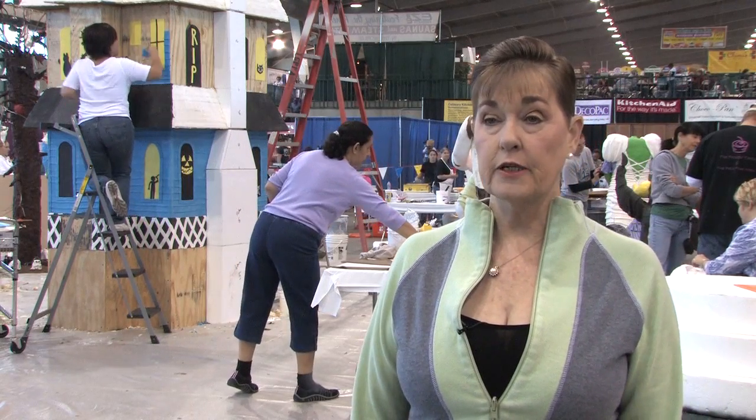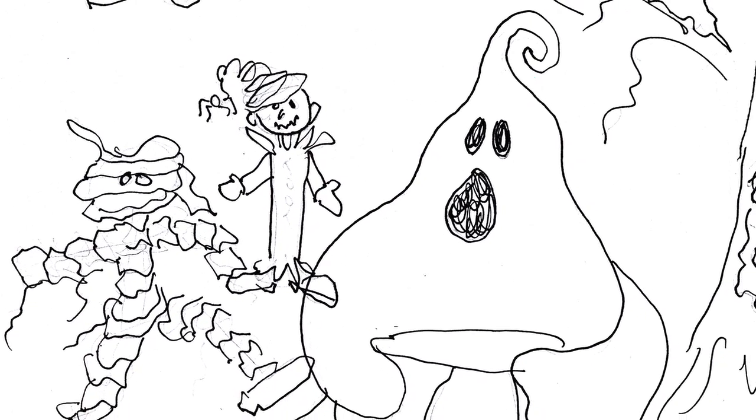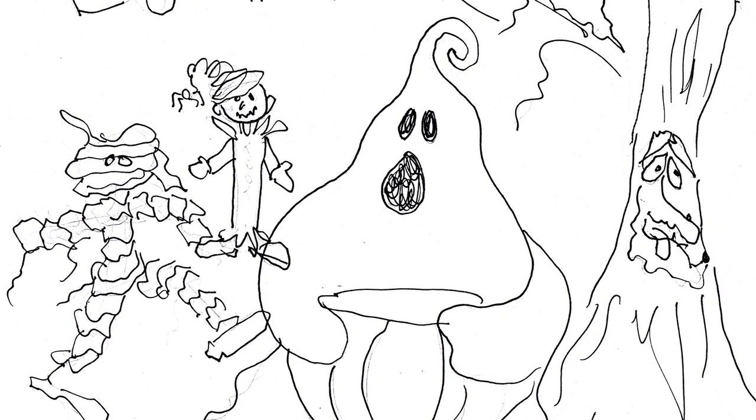This year we decided at the show that we would have an add-on function, and it's going to be what we call Halloween's Last Hurrah, which will be a fondant cake tableau. We are attempting to make the largest tableau that's ever been made.